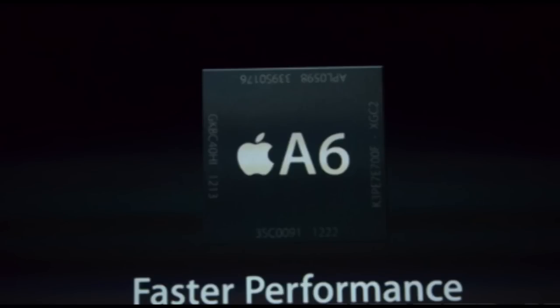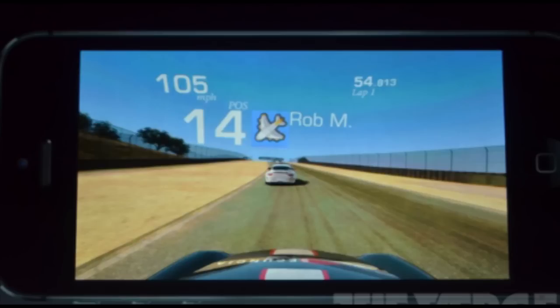Now it will have the A6 processor, and as they say here, faster performance. As you can see here, there's going to be really good screen graphics on this 4-inch screen — it has the Retina display. It looks really good, crisp and clear, as you can see from this image.